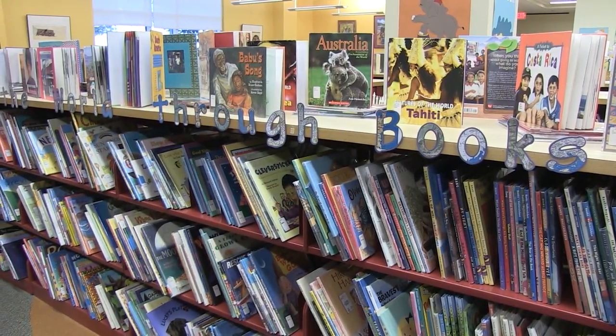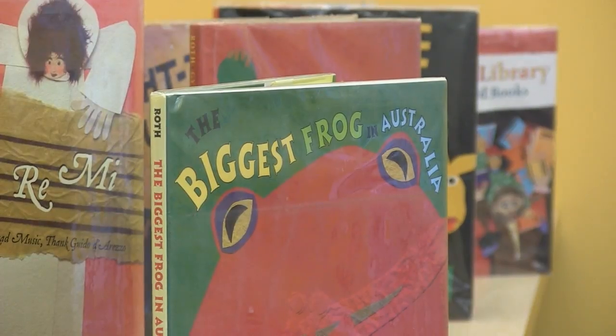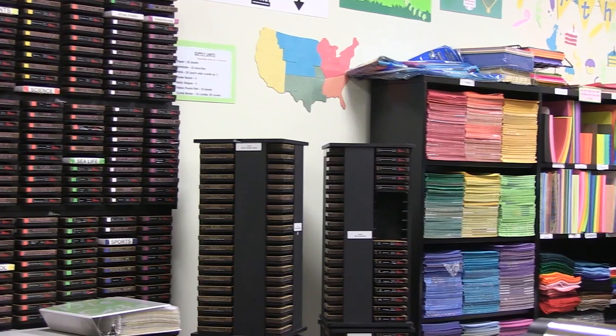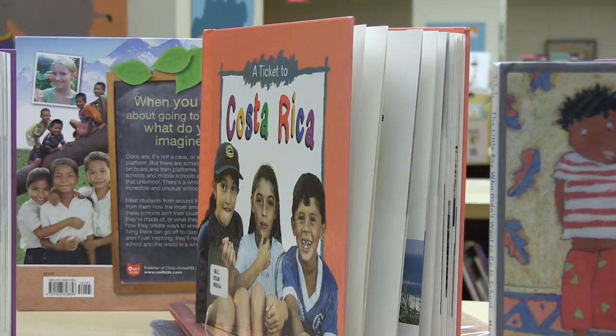Welcome to the Instructional Materials Center virtual tour. The IMC is a model pre-k through 12 school media center. It houses resources that education majors and teachers use to develop lesson plans, complete assignments, and explore children's and young adult literature.